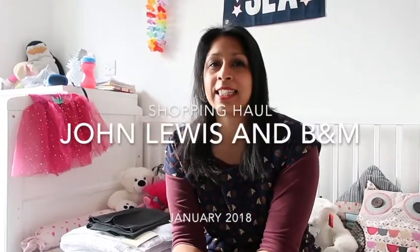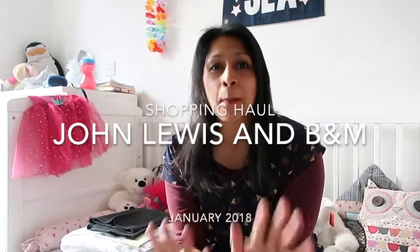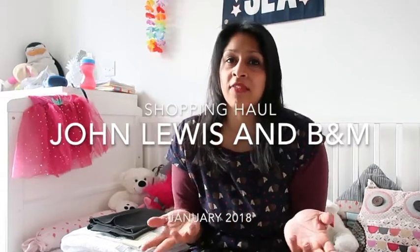Hello, welcome back to my channel. Today I'm going to share with you a John Lewis slash B&M haul. Two completely different retailers, but with stuff that I like.